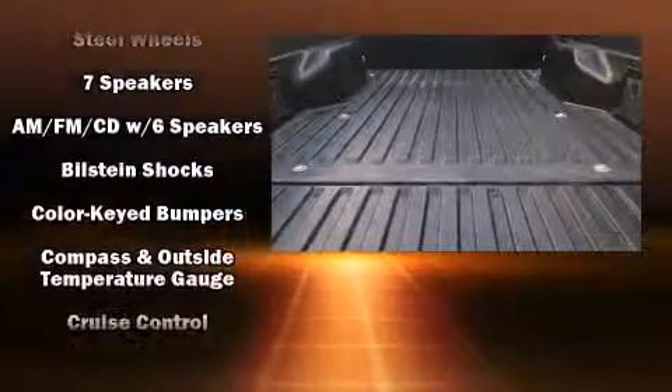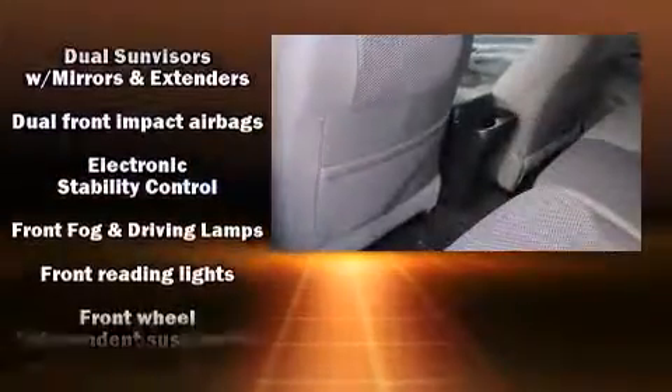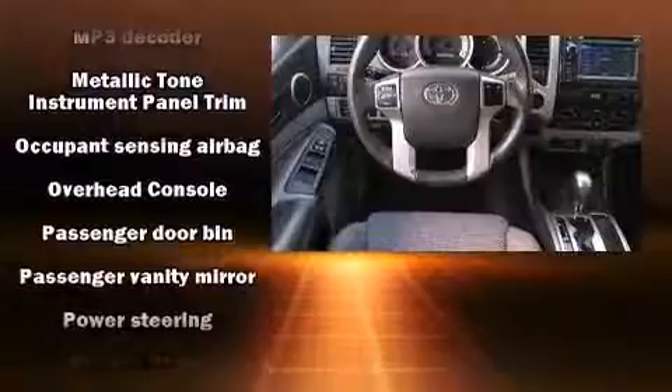Toyota ensures the safety and security of its passengers with equipment such as dual front impact airbags with occupant sensing airbag, brake assist, anti-whiplash front head restraints, and ABS brakes.